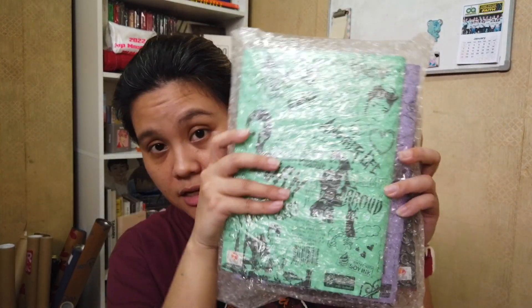So the first parcel is actually naka-bubble wrap because I had this delivered via same day delivery. So most often I choose SDD or the same day delivery para makuha ko sila kagad pag dumating na sila. So normally they don't send it in a wrapping. This one I bought from Kabugi Philippines.